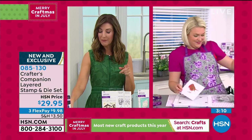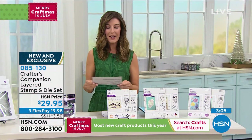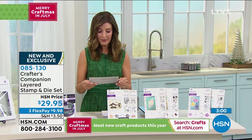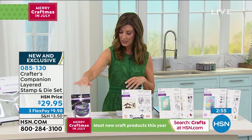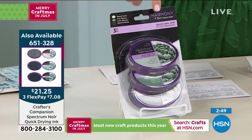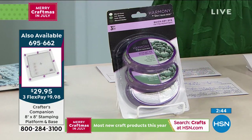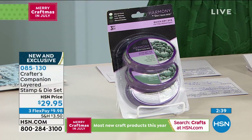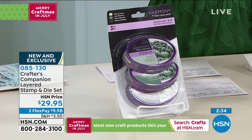The 8x8 stamping platform item number is 695-662, and it also comes with dies for consistent precision stamping. Sara is using Spectrum Noir quick-drying ink — you get a three-pack of three different shades in the same color palette. Whether you want greens, purples, summery yellows, neutrals, reds, blues, or browns, all three shades are $21.25. This is some of the ink she's working with today.